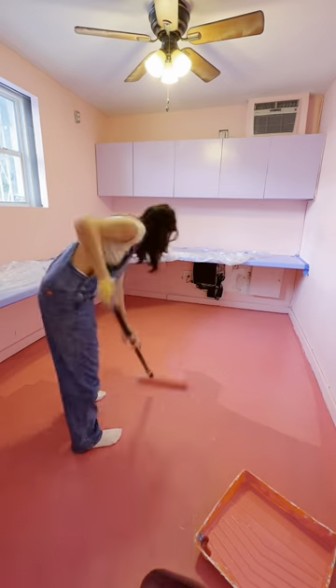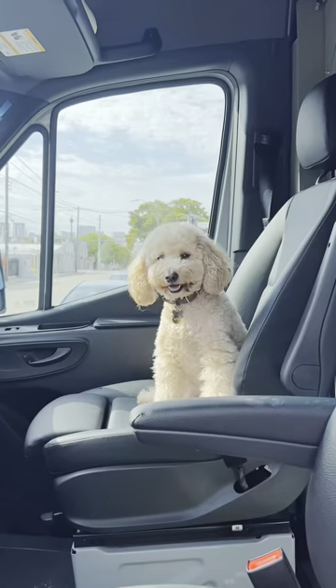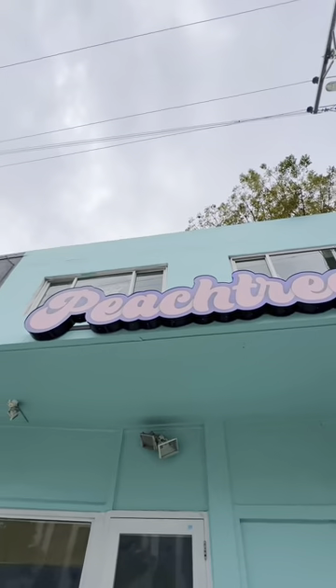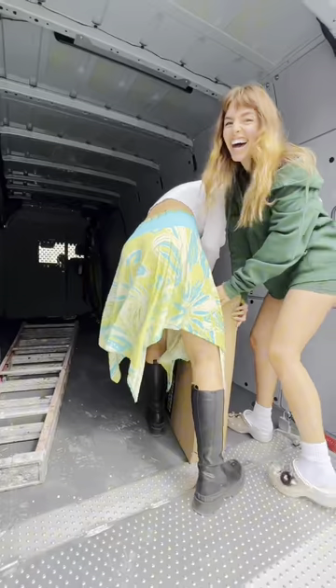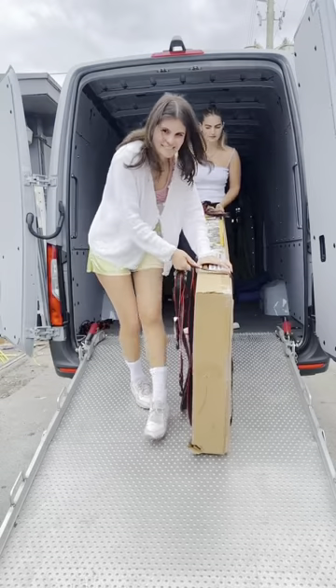I went to pick up my boyfriend's van to run errands, and Sarah FaceTimed me freaking out — because our peach tree sign was on our storefront. The sign company had ghosted us three weeks ago when we sent the deposit, so we thought we got scammed. I promise you this sign wasn't there yesterday, so these people had to have come in incognito in the middle of the night and installed it. We still haven't heard back and nothing makes sense, but I guess I can't be mad because we have a sign.